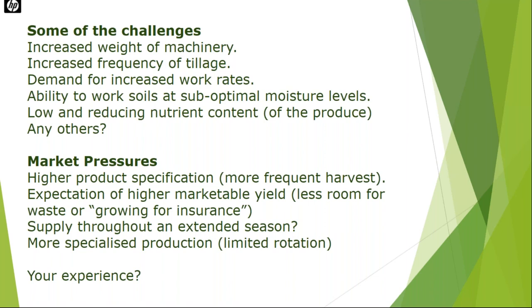We saw on one of our practical days at Hunterback, harvesting cauliflowers up to eight times in the same year, having to go back through the crop again and again looking for the perfect specimen. There's an expectation of higher marketable yield — we haven't got room to grow just in case anymore. We have to supply through the extended season, and we're much more specialised, which has quite a big agronomic impact.